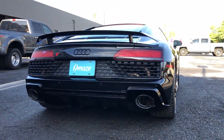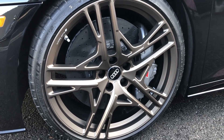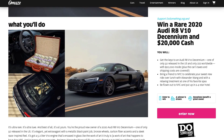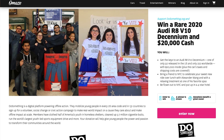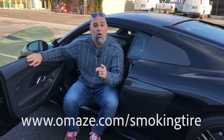The proceeds from this sweepstakes benefit a cause called DoSomething.org, which turns online activism into real-world activism. You can sign up with any number of causes that you want to support, and it will tell you how to make real-world change. It's a great cause. Hit the link in the description and find out how you can enter and take this very R8 home with you.